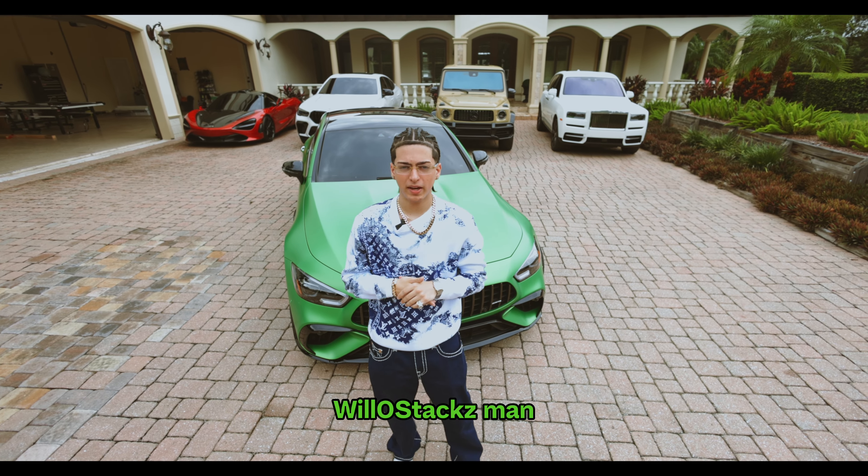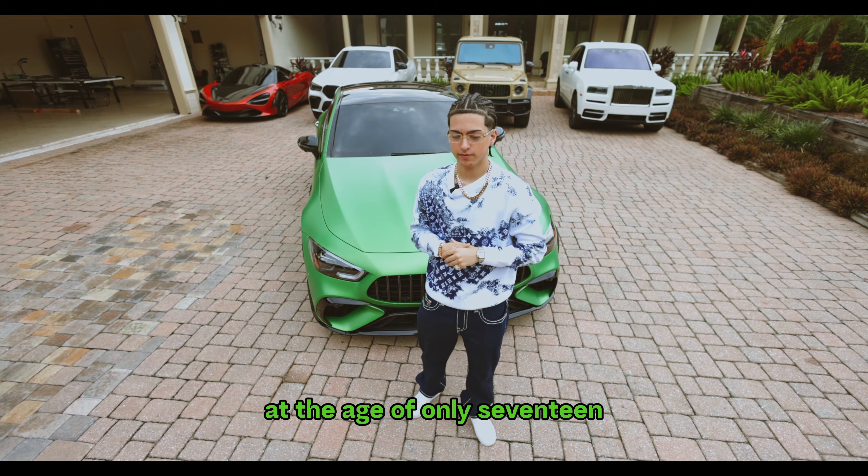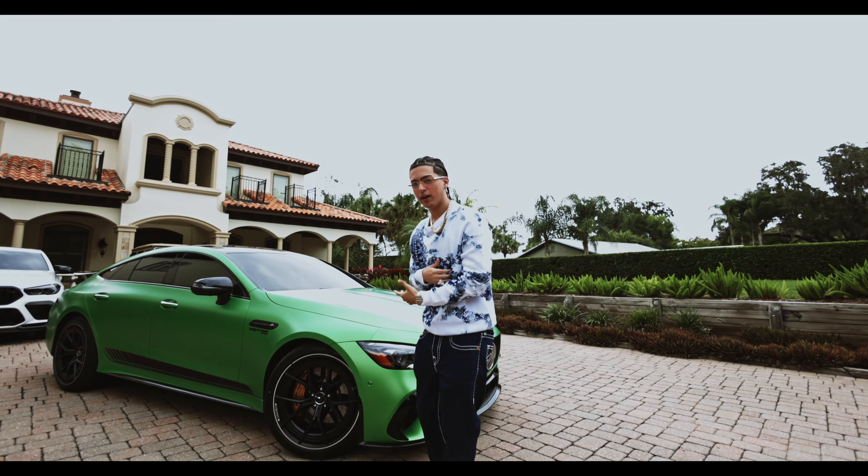What it do YouTube, it's your boy Willow Stacks, and today I'm gonna show y'all how I got five exotic cars at the age of only 17. So first of all, we got my baby, my daily right here.